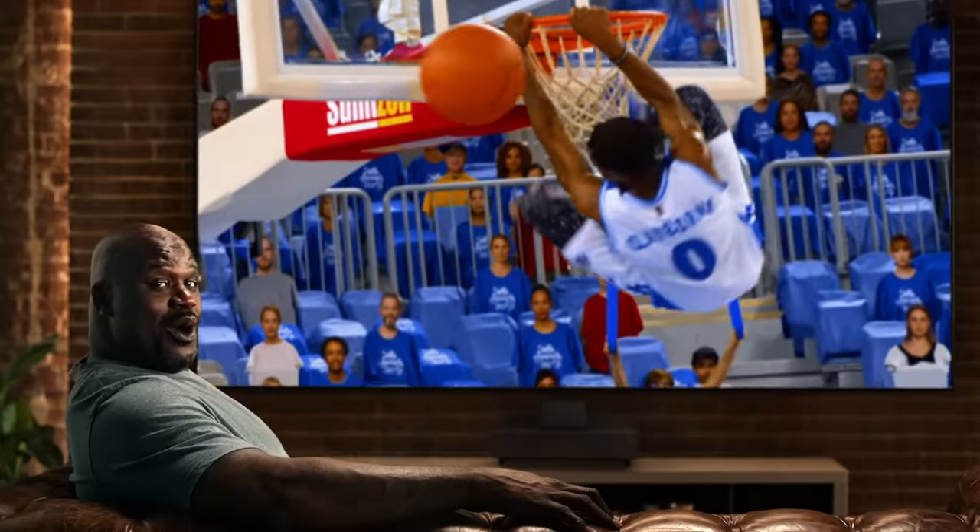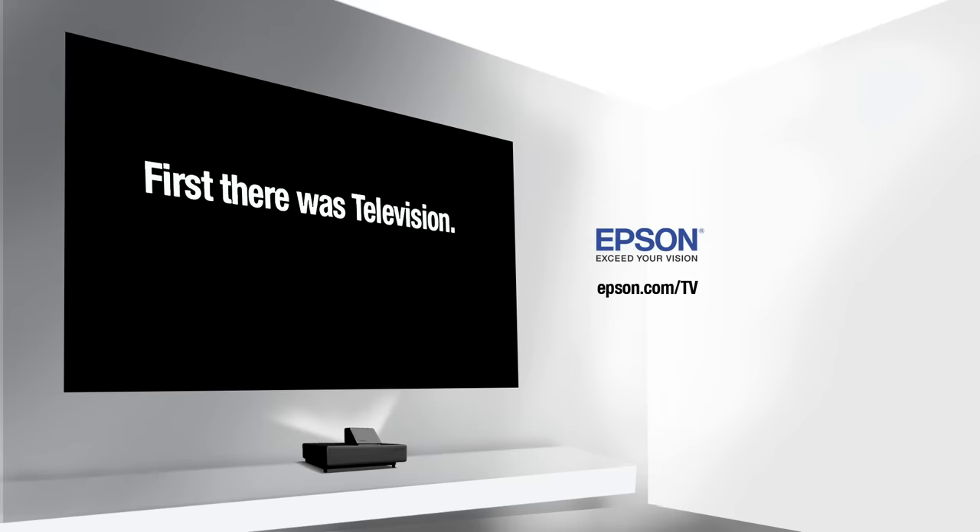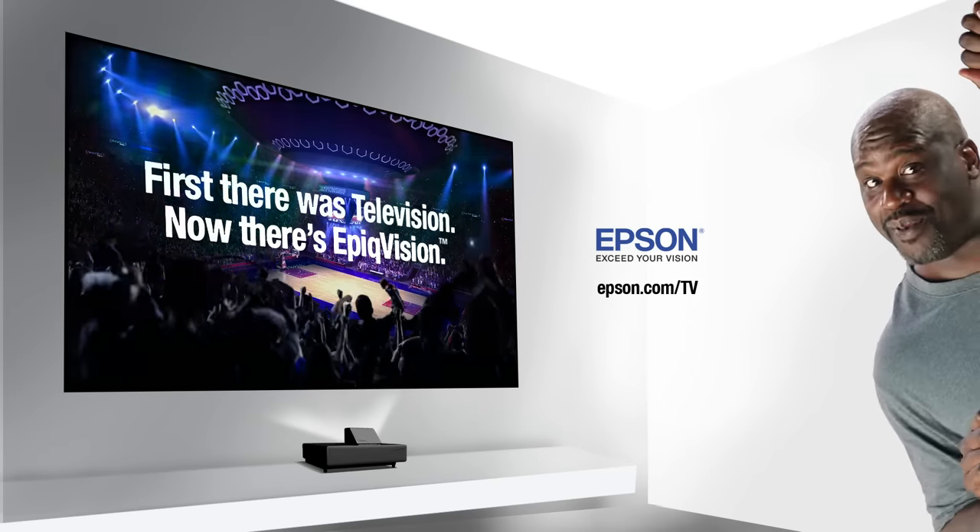Feels like you're sitting courtside. I had no idea what I was missing. Go epic with Epson, Epic Vision. Bigger and better baby.